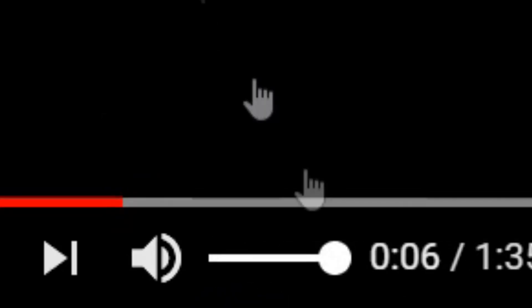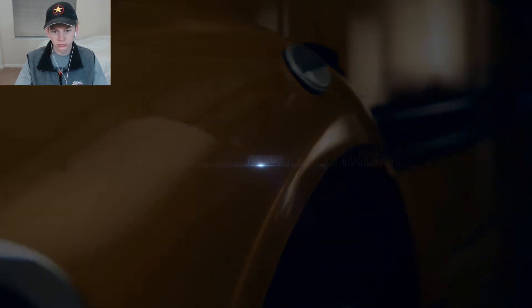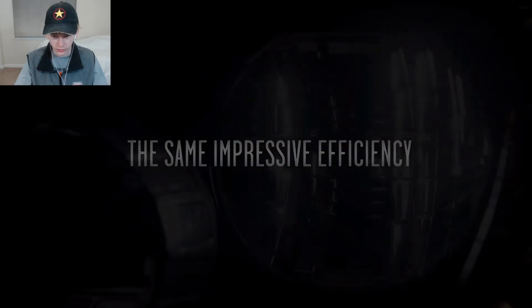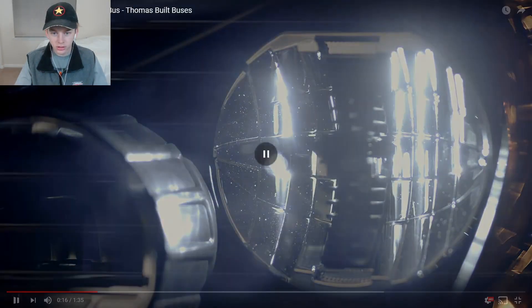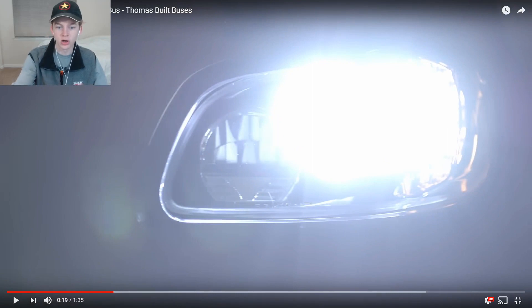Okay, this is actually pretty good cinematography already within the first six seconds - already better than I expected. 'The same incredible reliability, the same aggressive efficiency.' I'll do a voiceover because why not. You can already see right here LED headlights - much needed, good.